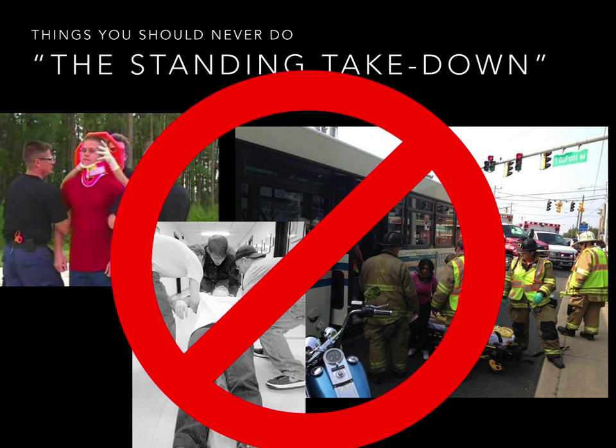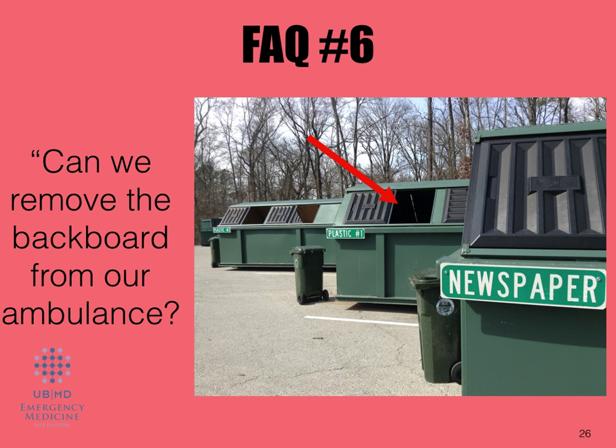So here are some things you should never do: the standing takedown. As you can see to the right, there is the example of asking someone to please get off the bus, come over here, and lay on this hardboard. This is no longer recommended. It's no longer a practice that we're going to be utilizing.